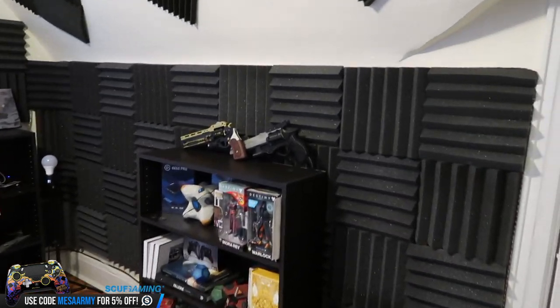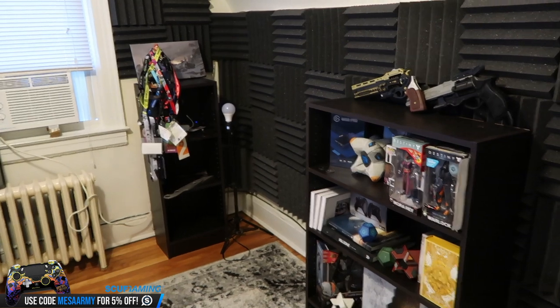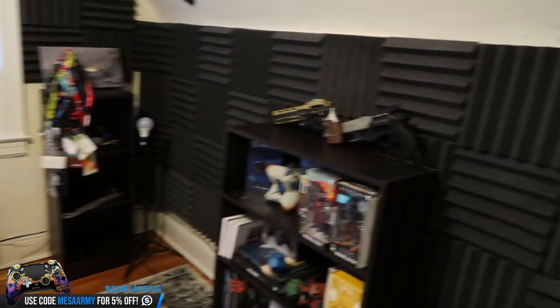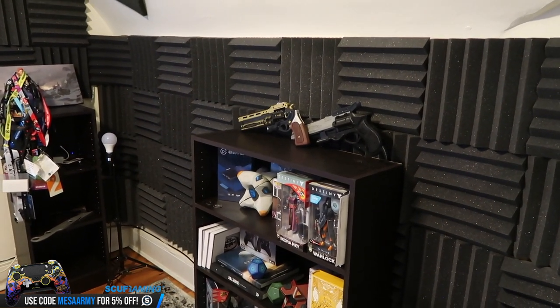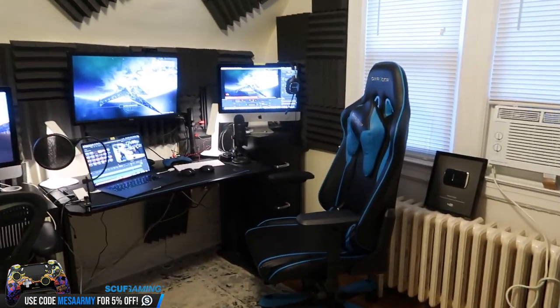So let's do a little panorama here. This is this side of the room. Got a bunch of tchotchkes up there, a whole bunch of lanyards. We've got some 3D-printed weapons there — a Hawkmoon and a Last Word. And then we've got our DX Racer chair there.